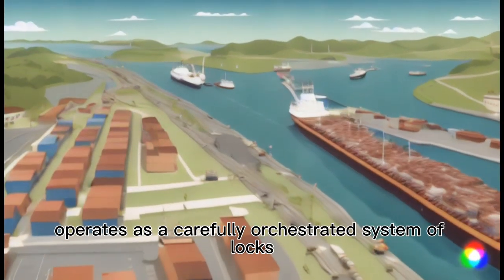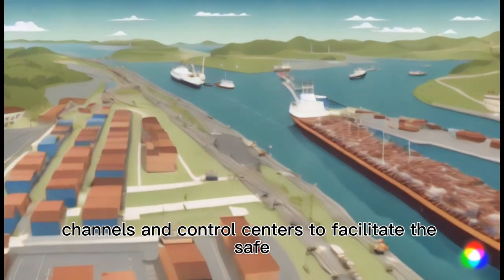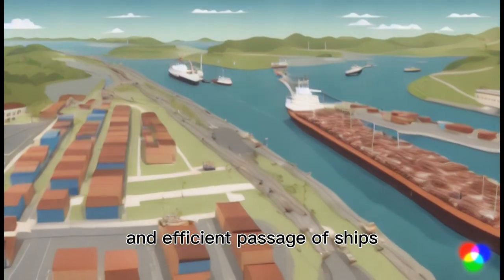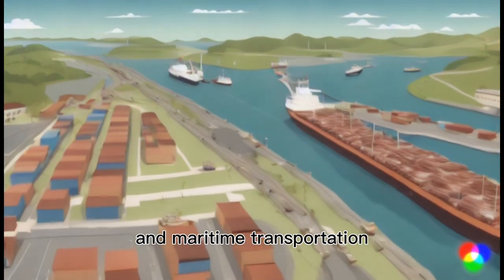The Panama Canal operates as a carefully orchestrated system of locks, channels, and control centers to facilitate the safe and efficient passage of ships, making it a crucial player in the world of global trade and maritime transportation.